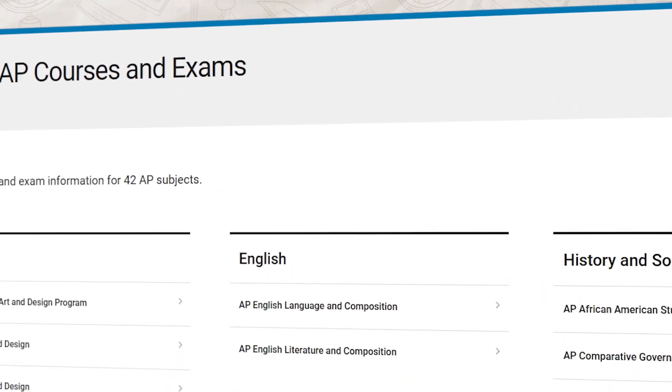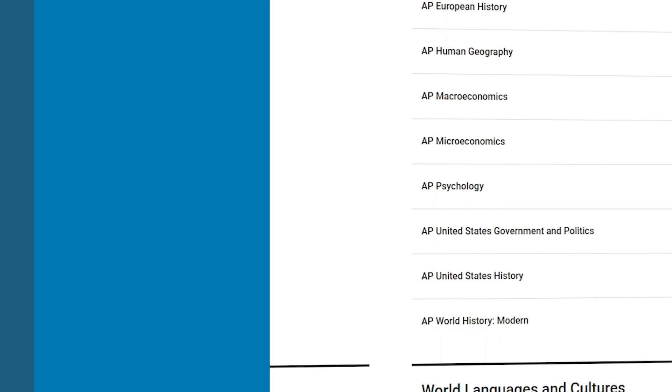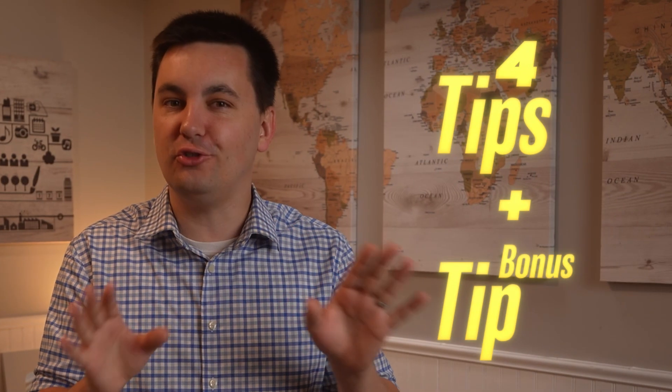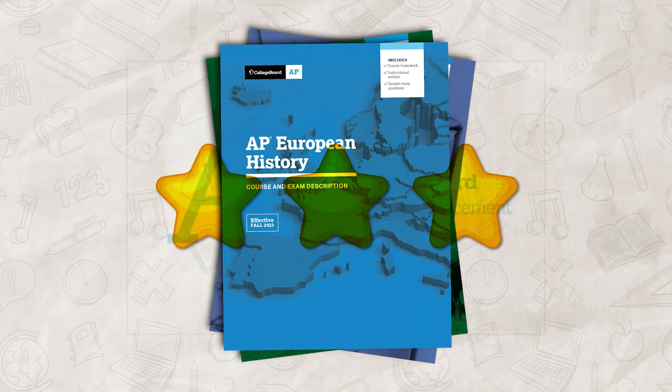It's no secret that AP courses are difficult. The sheer amount of content alone can overwhelm any student. Over the past 10-plus years of teaching AP courses and talking with my own students, I have come up with five tips to help any student decrease their stress and increase their AP results in their class.